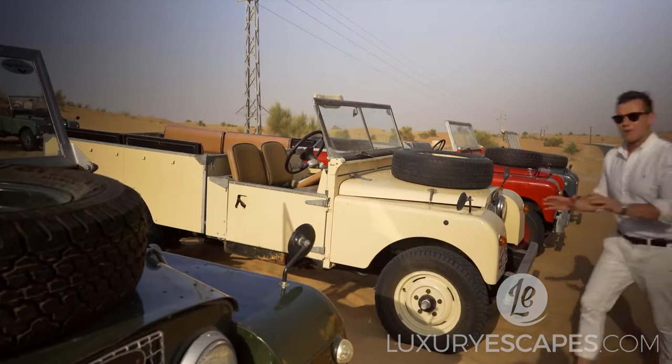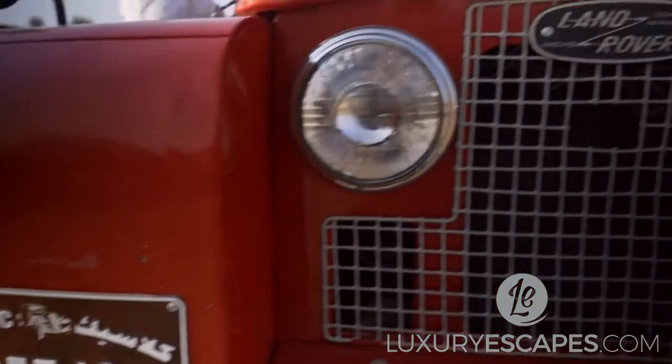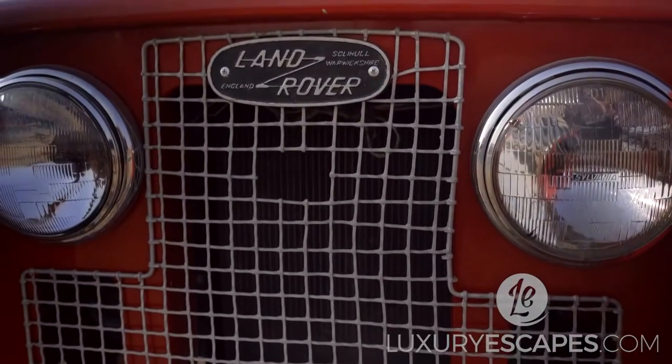If you didn't want to opt for one of the more plush Range Rovers, for the more adventurous of you, you can always go back to the old retro Land Rover.